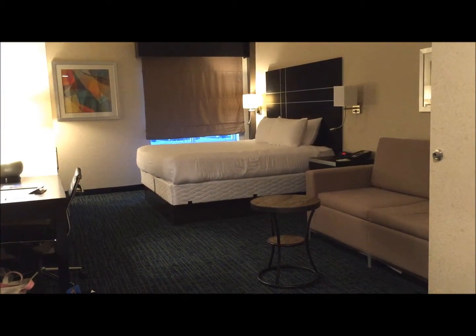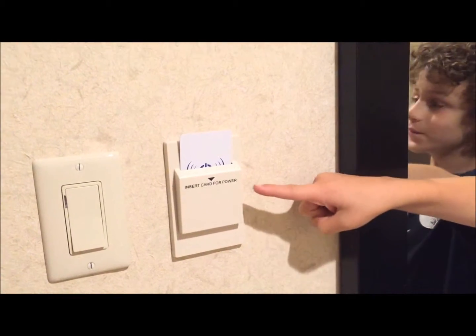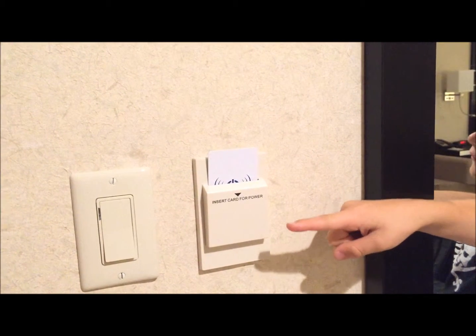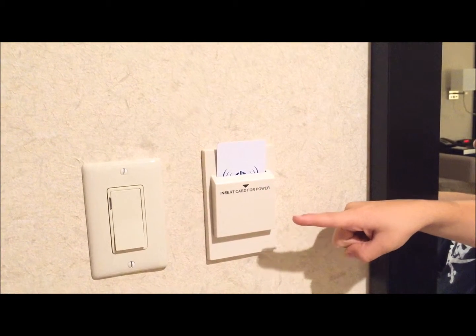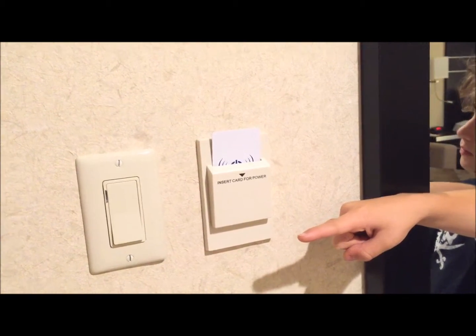We're going to show you around our room. Rooms here at the Warehouse Hotel are all energy efficient. When you first come in the room, on the wall to either the left or the right you're going to see a little area that controls the air conditioning. To keep the air conditioning going you need to have a card in there. You can use your hotel card and take it with you when you leave, or leave it in to keep your room cool.